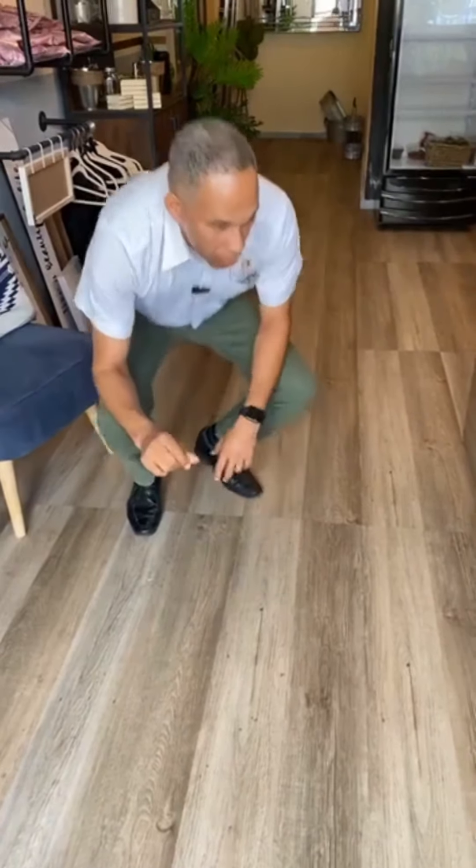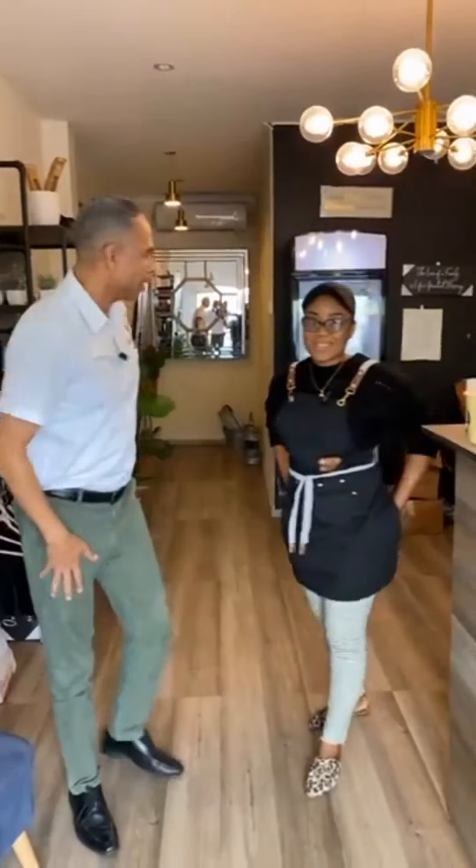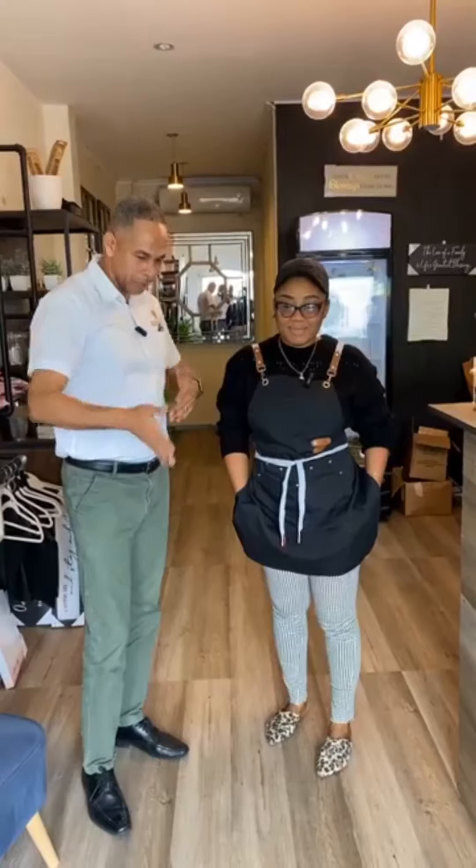I would like to invite Vinicio to have a word with us to hear from her. Vinicio, good afternoon! Please share with the viewers your experiences with the vinyl floor you purchased from us.